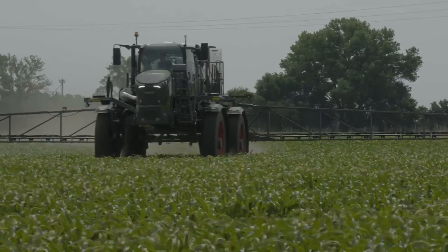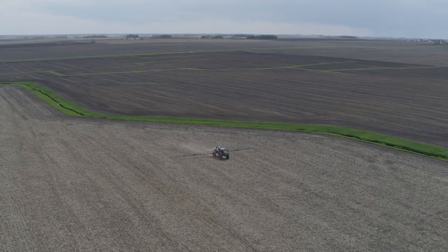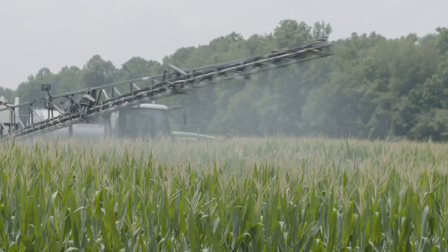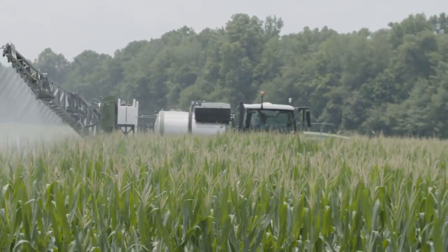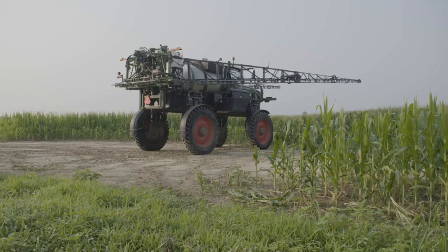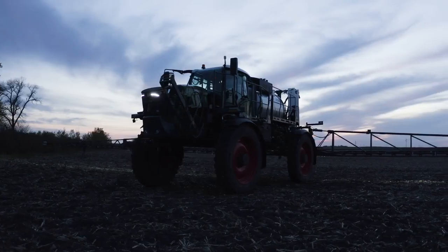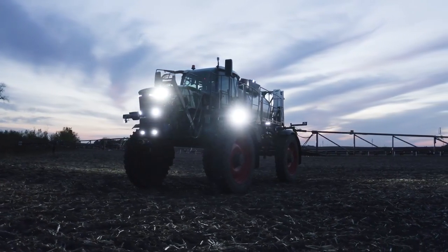With Liquid Logic at your fingertips, control up to 36 sections with instantaneous shutoff. Add a PWM system for nozzle-by-nozzle control, further increasing accuracy and decreasing overlap. Then there's the automated rinsing that reduces the risk of contamination, cleaning out the tank and keeping crops safe. And when it comes to saving product, nothing beats the fully automated product recovery.